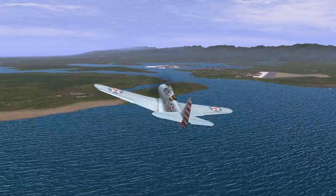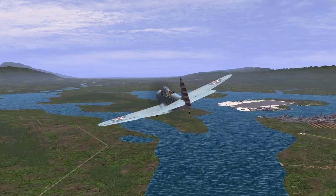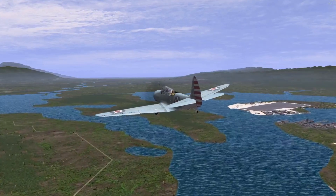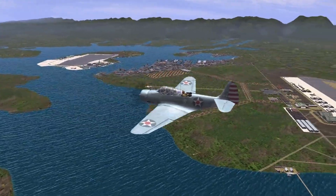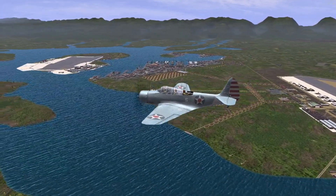These issues with doctrine and tactics, compounded with the faults of the Mk-13 torpedo, would even plague the Avenger as it transferred into the role the Devastator once held. It was only later in the fall of 1943 when these issues were finally ironed out that the Avenger would score victories in its intended role.